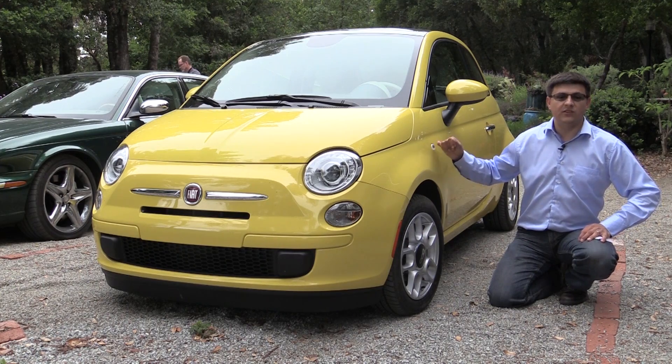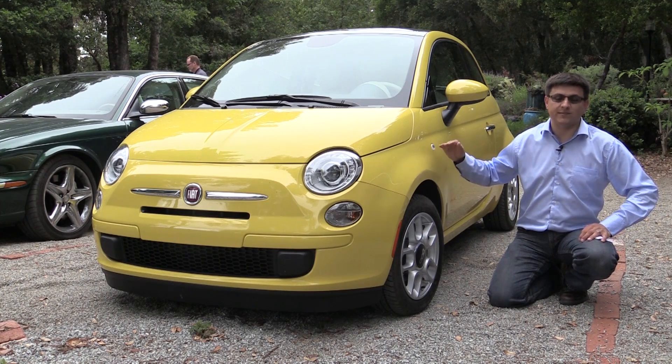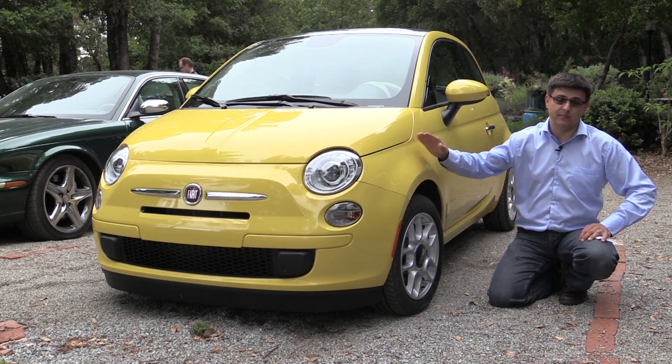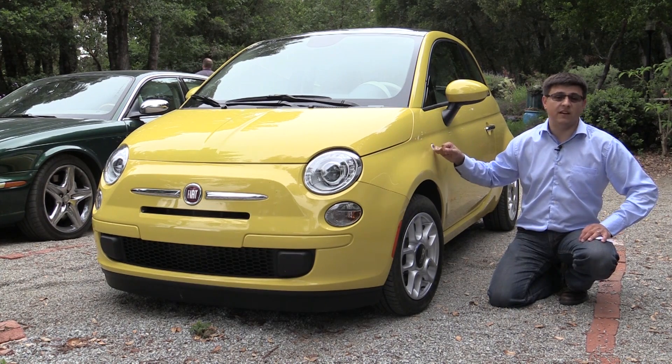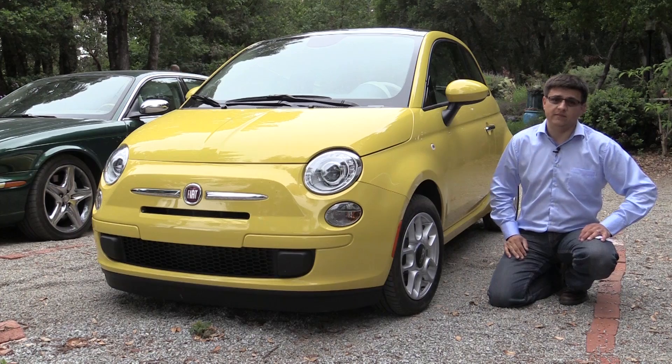Whereas the Fiat 500 scores good or above average in most tests, with the exception of the new IIHS small overlap test where it did get poor. Other than that, almost all the other crash test statistics for the Fiat 500 are very, very good.